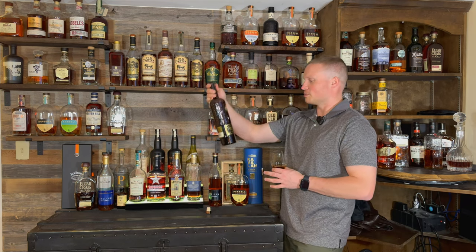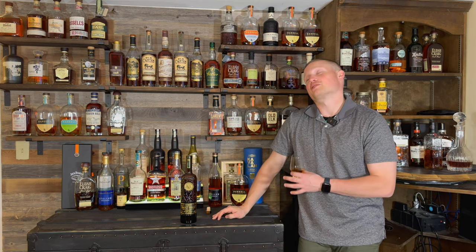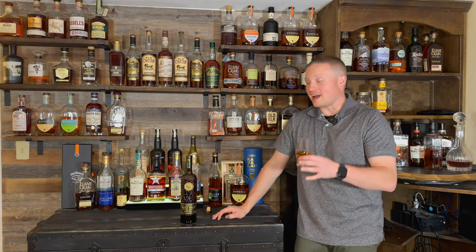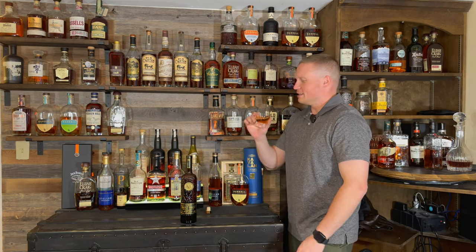Coming in at 100 proof, from probably my favorite place I've ever been in my life — Las Vegas, Nevada. Wish I could go there multiple times a year. Actually may retire there one day if I end up single and alone, so ladies, here we go.